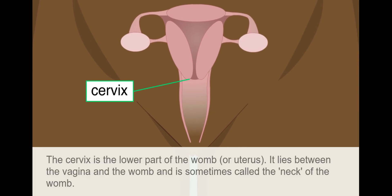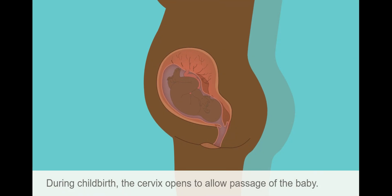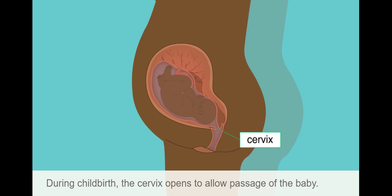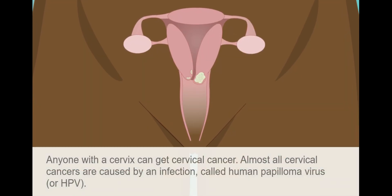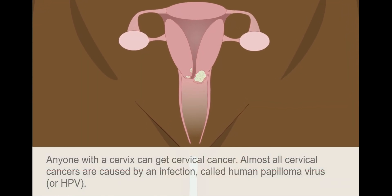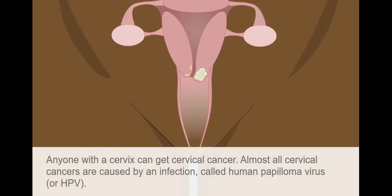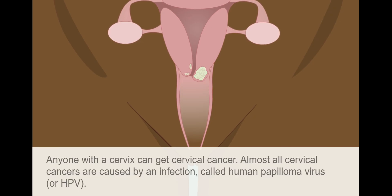The cervix lies between the vagina and the womb and is sometimes called the neck of the womb. During childbirth, the cervix opens to allow passage of the baby. Anyone with a cervix can get cervical cancer. Almost all cervical cancers are caused by an infection called human papillomavirus, or HPV.